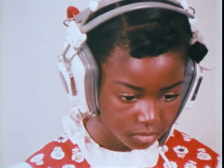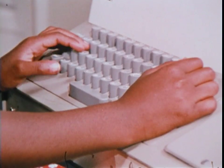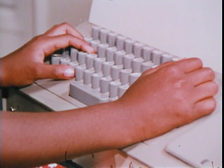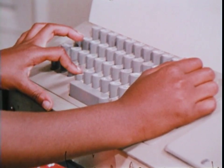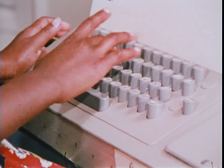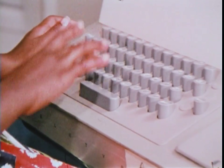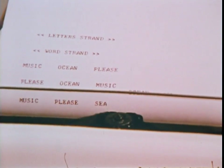Later, he is asked to recognize words. Type ocean. Type music.